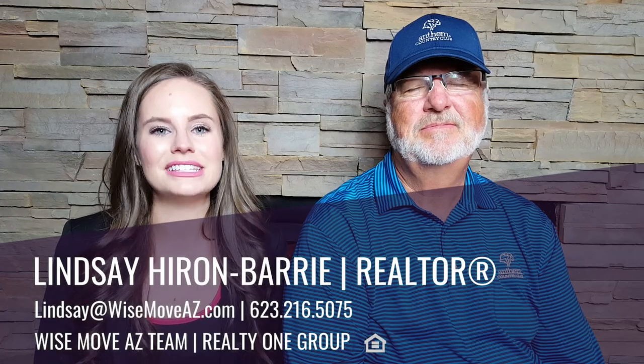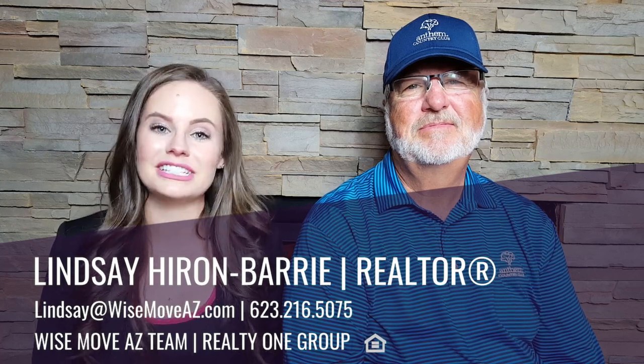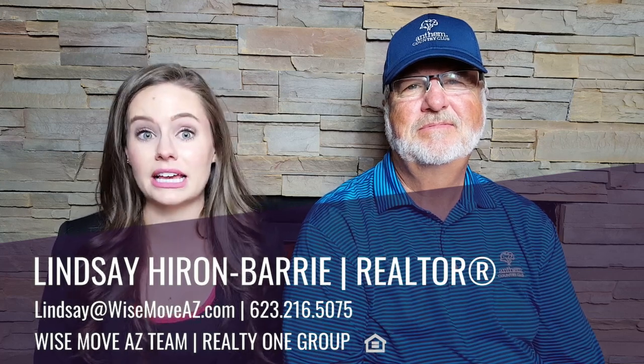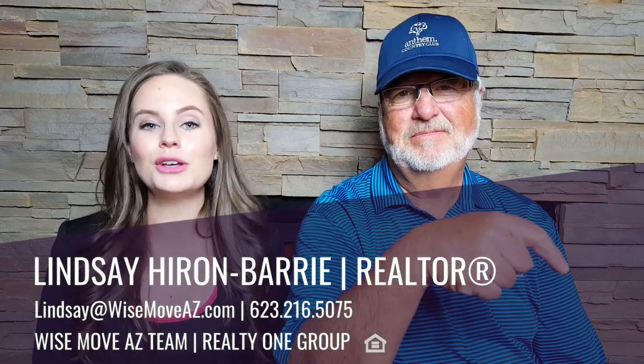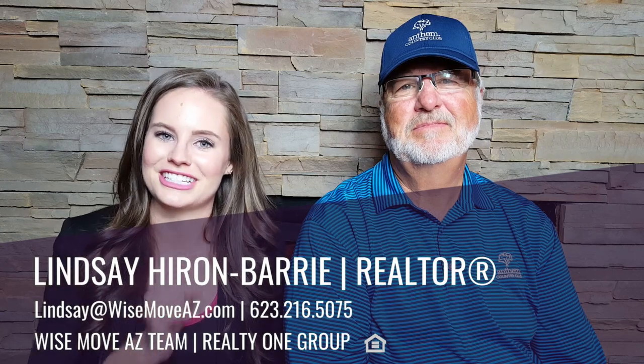Hey everyone, welcome back to my channel. I'm Lindsay with the Wise Move AZ Team at RealtyOne Group. If you want to stay up to date on all things Anthem and real estate, then you need to hit that subscribe button. You're also going to want to hit the little bell icon so that you're the first to know when our new videos are posted every single Thursday.